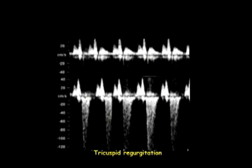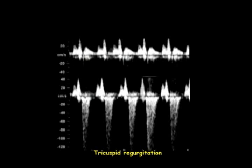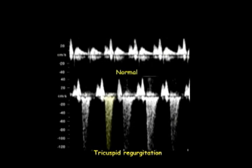The blood flow across the tricuspid valve produces a characteristic waveform which can be either normal or abnormal. At 11 to 13 weeks,